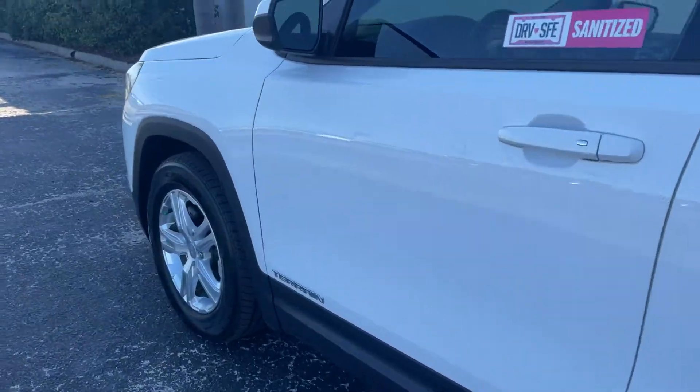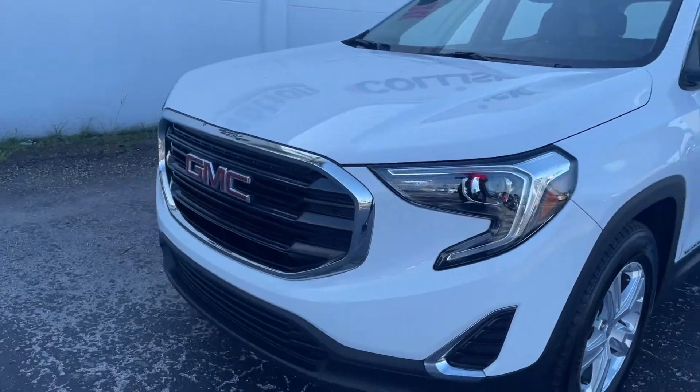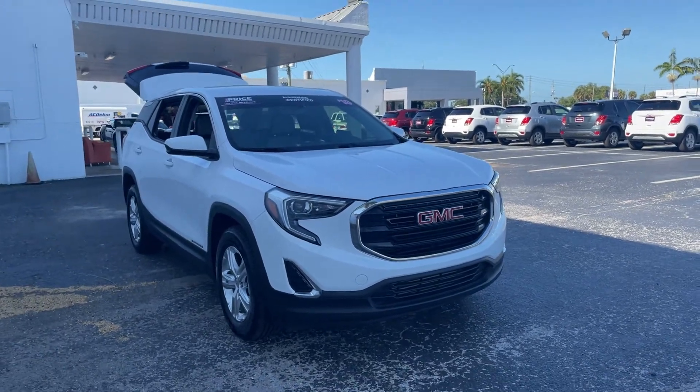This vehicle is powered by a 1.5 liter turbocharged engine, and like all pre-owned vehicles at AutoNation Chevrolet, it has a five day, 250 mile money back guarantee.